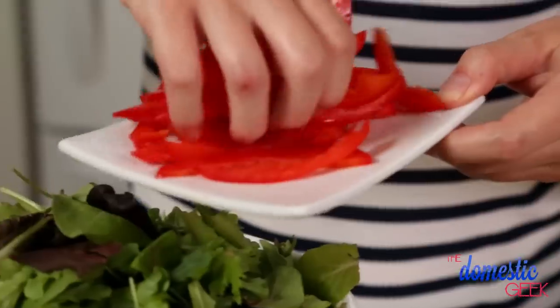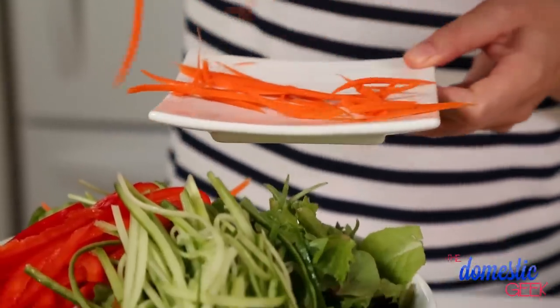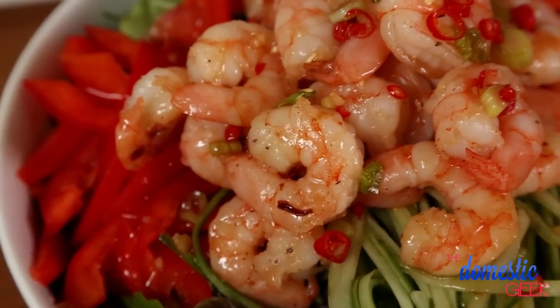I've got some beautiful mixed greens and to that I'm going to add some julienne red bell pepper, some julienne carrots, and some julienne cucumber. I'm going to pile my shrimp on top and then dress this beautiful salad with my gorgeous chili lime vinaigrette. Trust me, this salad is absolutely irresistible.